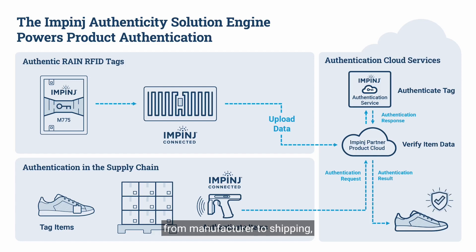From manufacture to shipping, from inventory to point of sale and returns, the solution provides a cost-effective way to keep inauthentic products out of the hands of consumers.